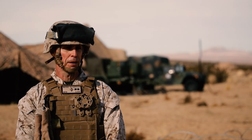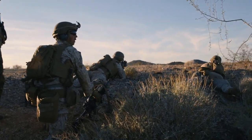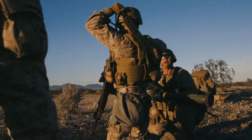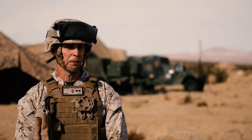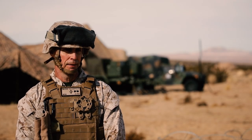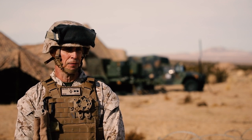The only thing better than being a Marine is being a Marine in the 1st Marine Division. Semper Fidelis from all of us in the Blue Diamond, here at Exercise Steel Knight 20, and have a happy and safe holiday season.